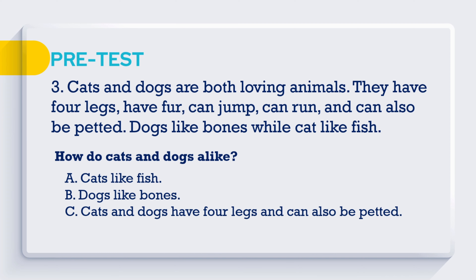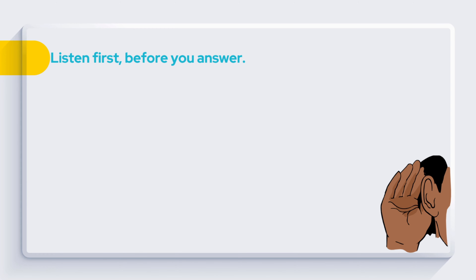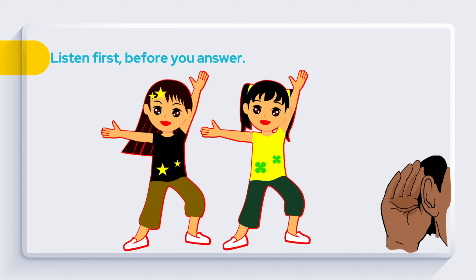Question 3: Cats and dogs are both loving animals. They have four legs, have fur, can jump, can run, and can also be petted. Dogs like bones while cats like fish. How are cats and dogs alike? A. Cats like fish. B. Dogs like bones. C. Cats and dogs have four legs and can also be petted.